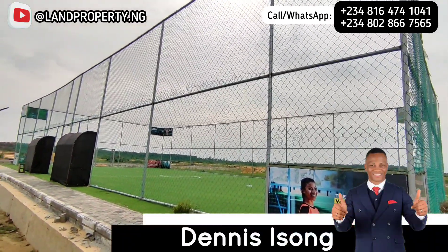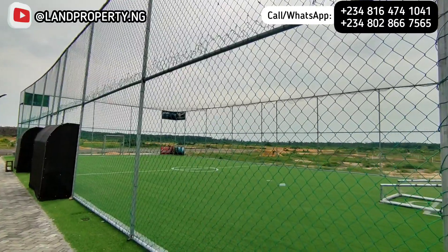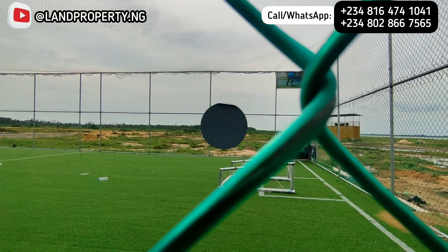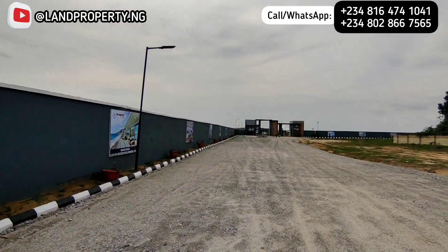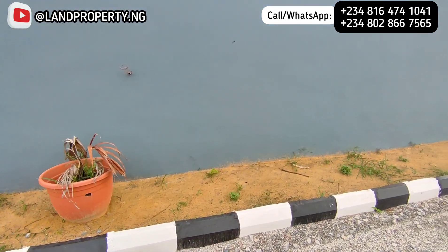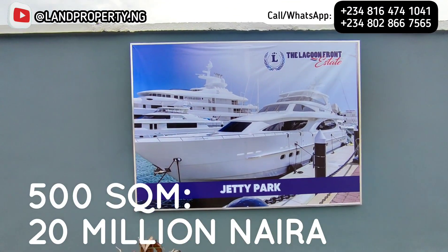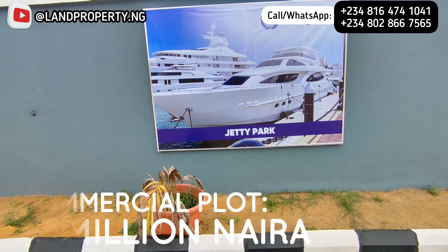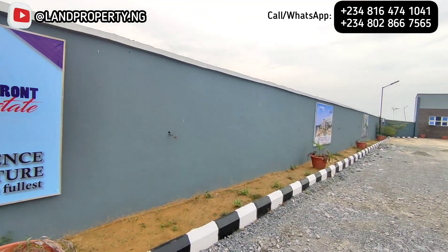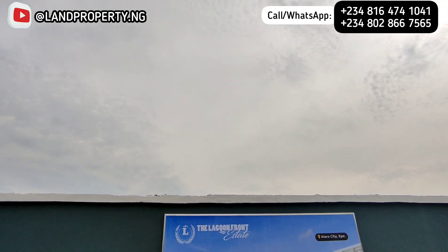My name is Dennis Isong. What I do: I help Nigerians in Nigeria and non-Nigerians, and I also help Nigerians in diaspora who want to invest in property that has the potential of appreciating very well. This estate, the Lagoon Front Estate, has been reopened — you can get a 300 square meter for 12 million, a 500 square meter for 20 million, and a commercial plot for 25 million. You have a 6-month payment plan, a 12-month payment plan, and an 18-month payment plan.